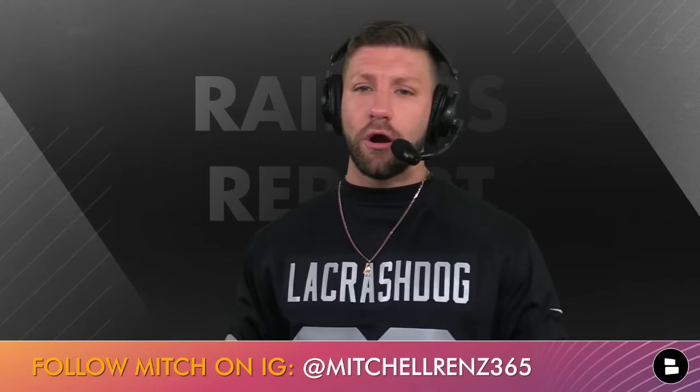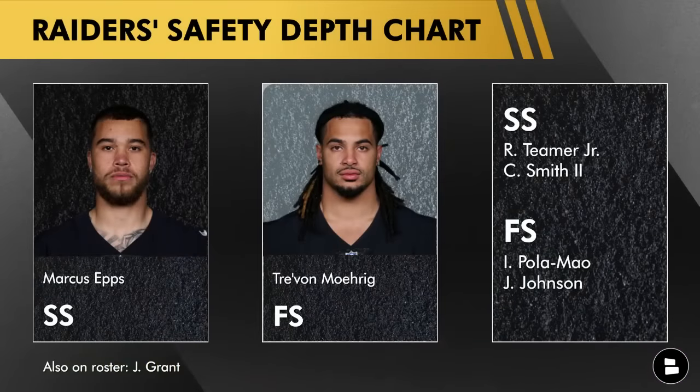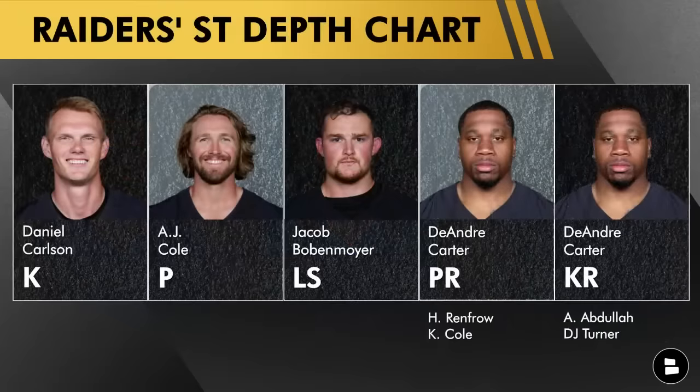Now the safety room — Marcus Epps and Tre'von Moehrig are your top two guys. Roderick Teamer was ranked pretty high, which surprised me over Chris Smith. It could be similar to the Adam Butler/John Jenkins situation where they just put a veteran up there to see what he has. Isaiah Pola-Mao is no doubt the number three safety and has been one hell of a player, continuing to show he deserves to be used heavily. Battling for those final spots — whether they keep five safeties or not — it's between Jaquan Johnson, Roderick Teamer, and Isaiah Pola-Mao.